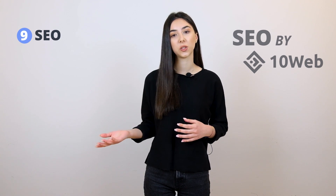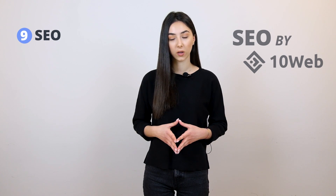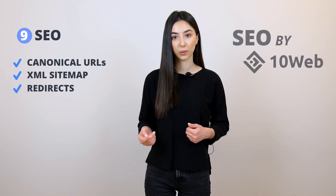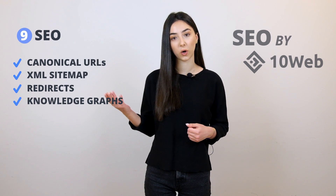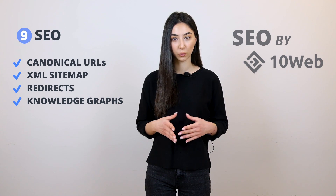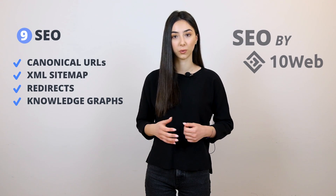Component number nine is SEO. If you want to help your clients' websites rank high on search results, you want to help them with SEO. At TenWeb, we provide SEO by TenWeb service, which gives you recommendations on how to optimize your website for better performance and higher search rankings. Features include canonical URLs, creating XML sitemaps, redirects, and creating knowledge graphs to help with indexing. You will also receive suggestions such as making your URLs shorter to help rank better on Google.